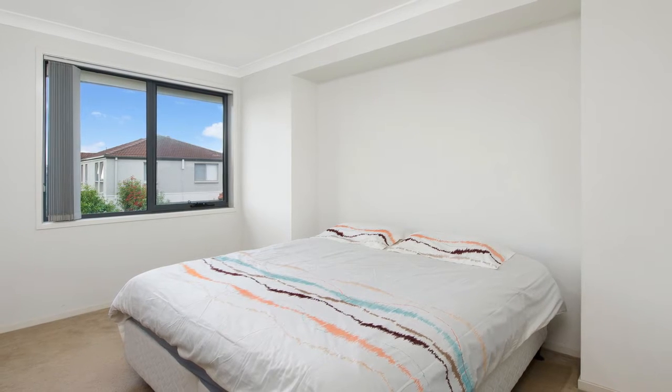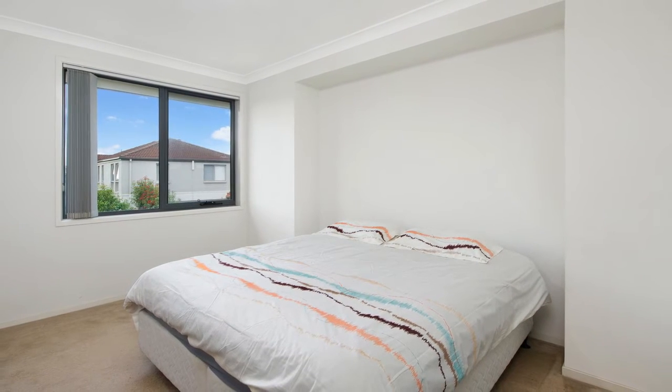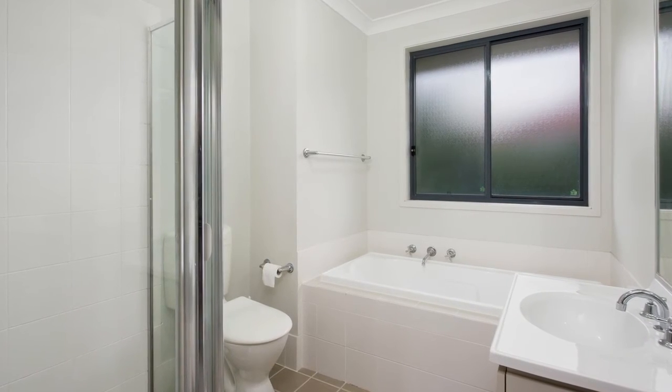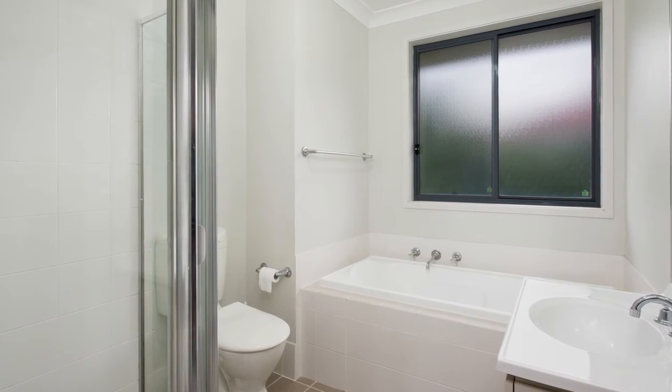The accommodation of this home includes three well-proportioned bedrooms that are a fantastic size and all have built-in robes. The master bedroom features a fabulous walk-in robe. These bedrooms are serviced by two perfectly designed bathrooms that complement the home wonderfully, one being the ensuite to the master bedroom.